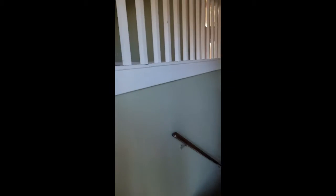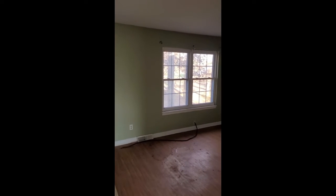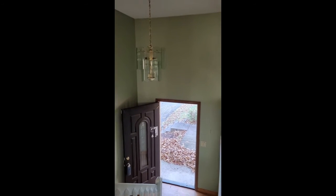This is a bi-level obviously, so we'll go up and check out the first floor. This is your living room. I've got the room sizes listed on the listing so you can see what size each room is.